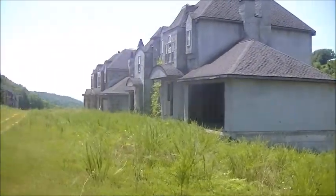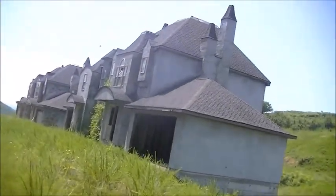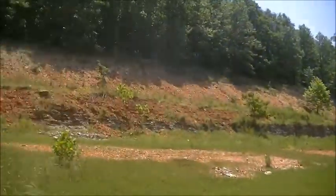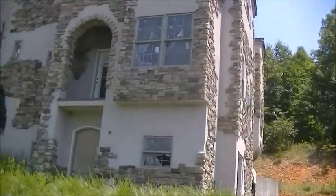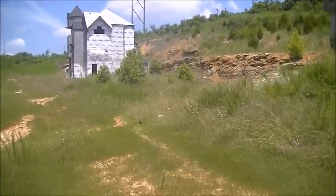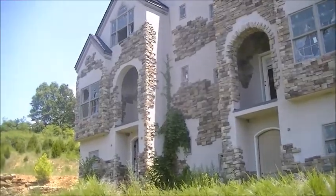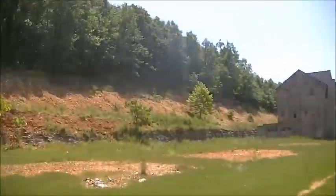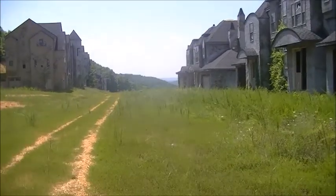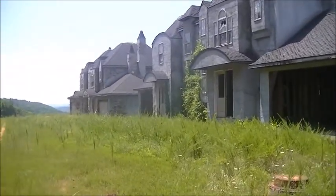Hey everybody, just giving you guys extra footage of this place. I'm gonna go inside more of these houses and maybe find more interesting stuff to film. But yeah guys, this is Indian Ridge. Every time I pass by here or go here, it's just so sad because this never got finished, and man, it was just a huge waste of money.